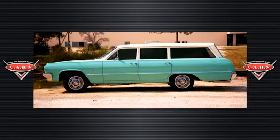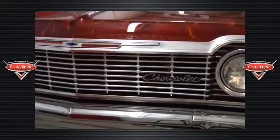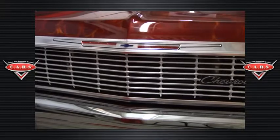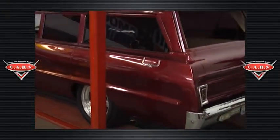He came to us and said he really wanted to do something else with that wagon — he'd like to create a street rod of some type. So we sat down with the customer, came up with a design concept for it, and we turned it into one of the finest '64 Impala wagon street rods in the country.